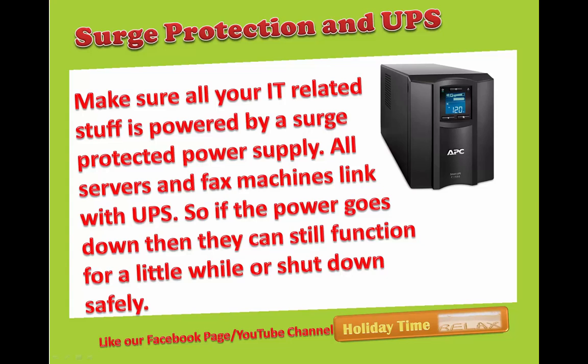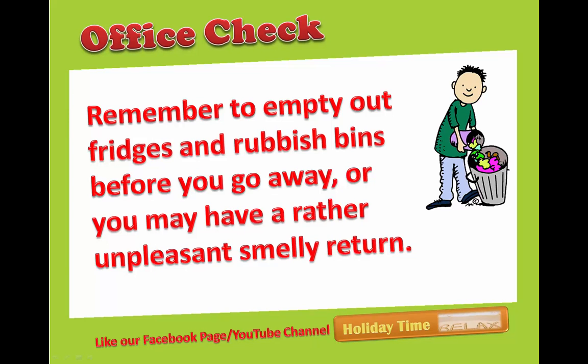Surge protection and UPS: make sure all your IT related equipment is powered by a surge protected power supply. All servers and fax machines should be linked with a UPS so if the power goes down they can still function for a little while or shut down safely. Office check: remember to empty out fridges and rubbish bins before you go away, or you may have a rather unpleasant, smelly return.